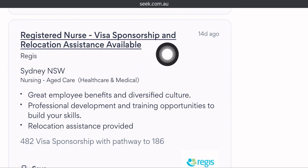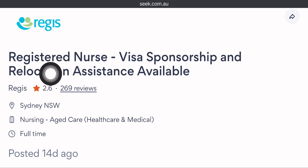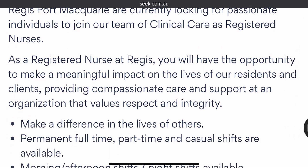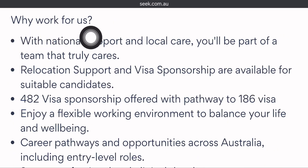Let's take an example of a job posted 14 days ago — a registered nurse position with visa sponsorship and relocation assistance. It is clearly stated: visa sponsorship and relocation assistance available. Your workplace will be in Sydney, working as a nurse on a full-time permanent contract. Scroll down to read the job description. You should have the necessary qualifications of a nurse. The two main reasons to work with this company are relocation support and visa sponsorship.